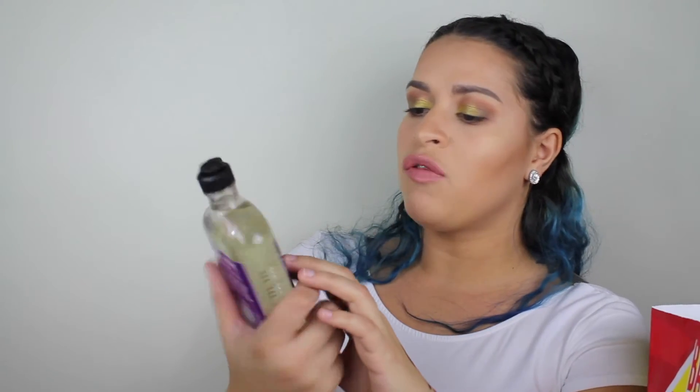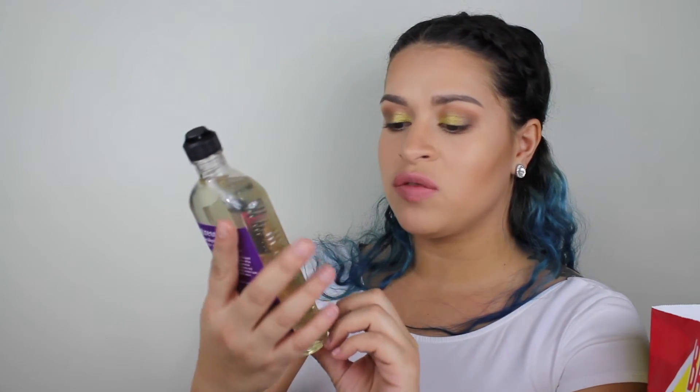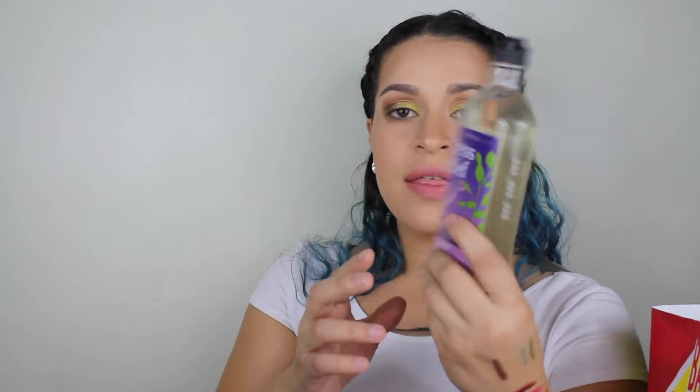I also wanted to pick up something from their Aromatherapy line. It wasn't on sale but I still wanted to try it — this is the Stress Relief Body Wash and Foam Bath, and it smells really good. And then I just bought one candle: the Cinnamon Caramel Swirl. The Bath & Body Works by my house only had literally one candle in the store and it was on sale for $10, but it smells really good.